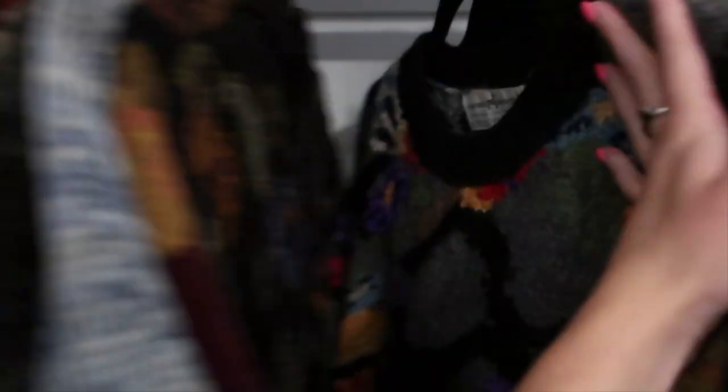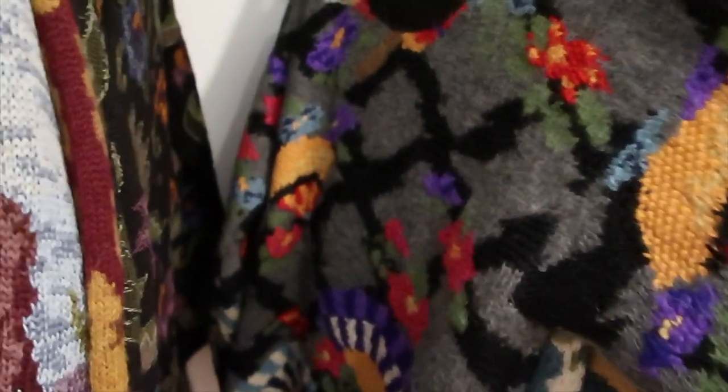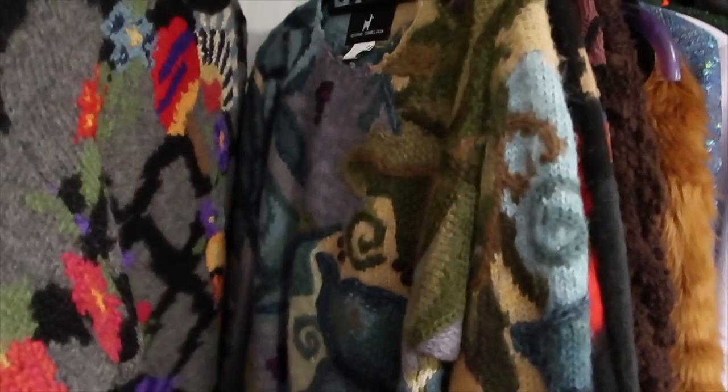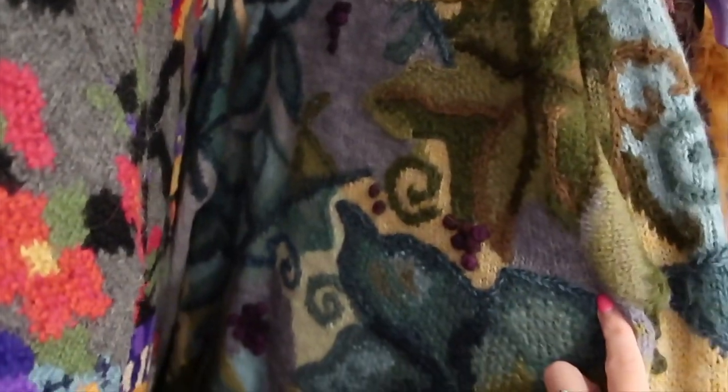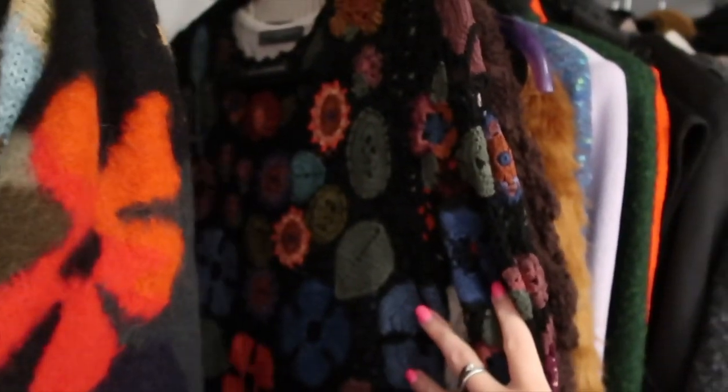Another thing we recently got in is a lot of Peruvian Connection sweaters. A lot of them are this nice heavy alpaca knit which I'm excited to get on. Personally not my style but I do think there is a pretty big audience for this brand, so I'm excited to get these listed for the fall and winter time.